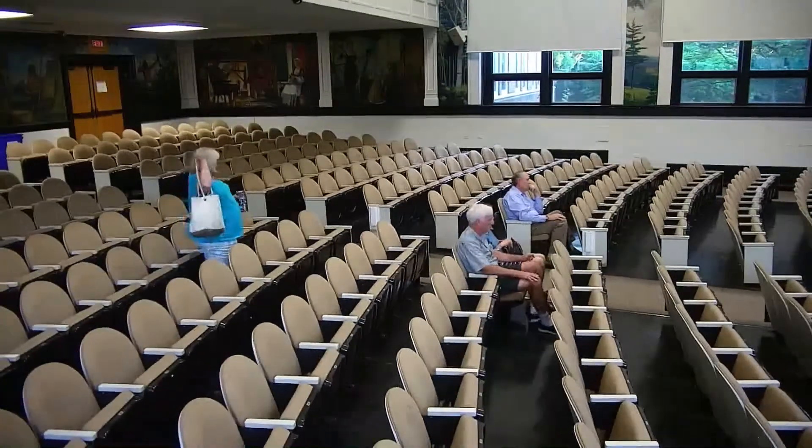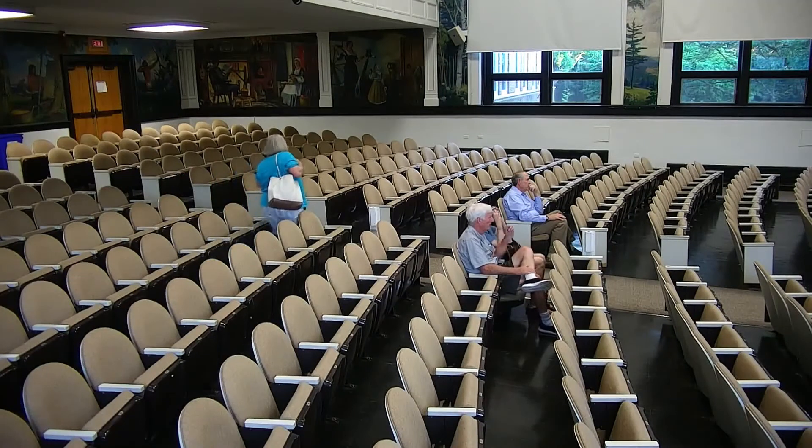Let the record reflect that Mr. Rand made it to the meeting at 7:37 — it took him seven minutes to find a way into the building.